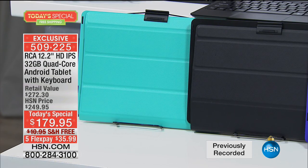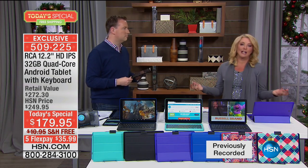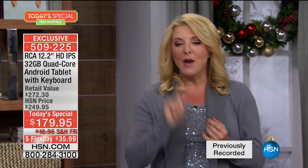Right now you're seeing the cover, which is also the case. We have five FlexPays tonight — that's any major credit card or PayPal.